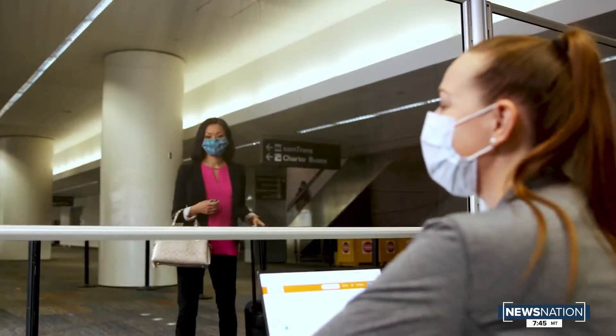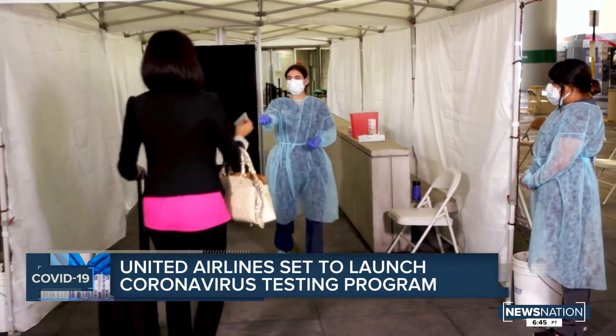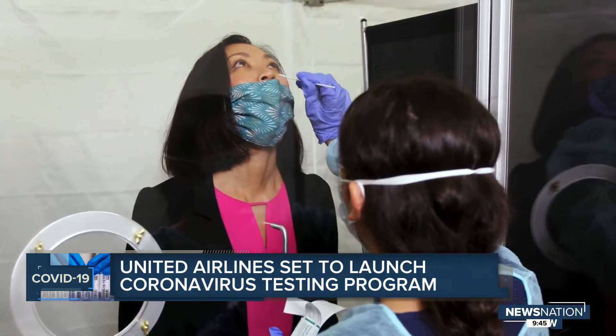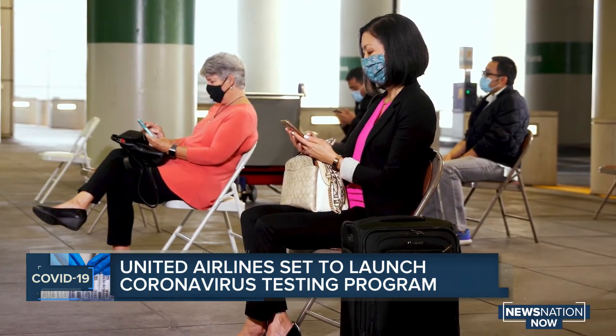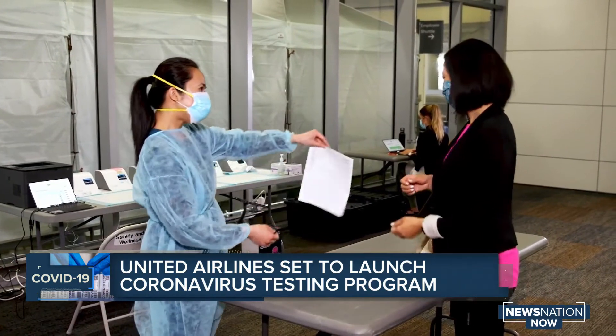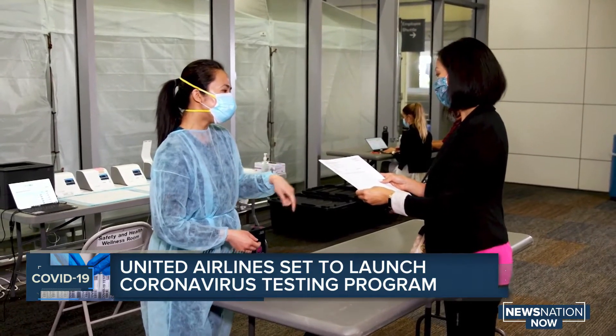Coming tonight, executives with United Airlines say they plan to offer coronavirus tests for passengers. The testing program is set to start next month for people traveling from San Francisco International Airport to Hawaii. Passengers will take the test at the airport and get their results within 15 minutes. Passengers can also buy a mail-in test kit that they can send out in advance of their trip. United staffers say they're working with state leaders in Hawaii to make sure that people who do pass the test will not be subject to the quarantine underway in that state, and they also say the program could expand, but it's not clear if and when that will happen.